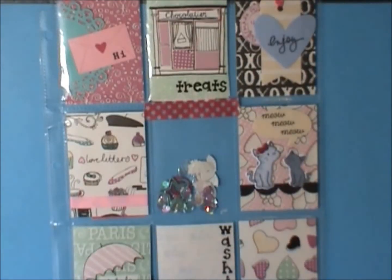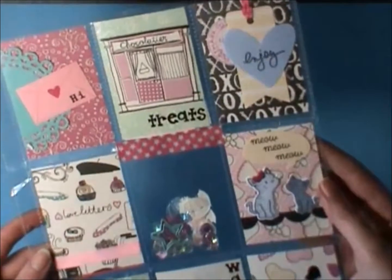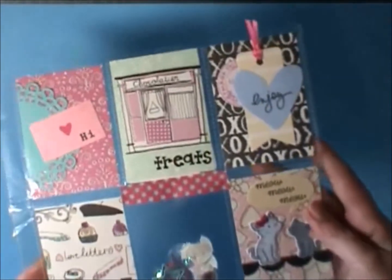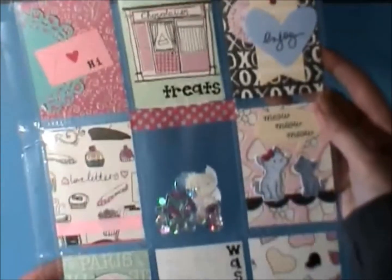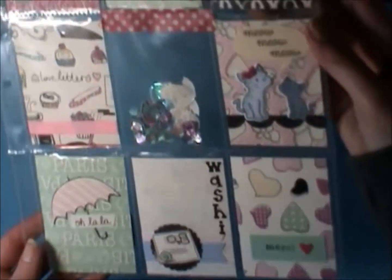Hey everybody, it's Jen, Scrappina Creations. I'm here today with my giveaway winner for this pocket letter that you see here. This is one that I made a while ago and I showed the process video for, and if you left a comment then you had a chance of receiving this. I don't know how well you guys are going to see this — it's a little bit dark — but there were 42 entries.